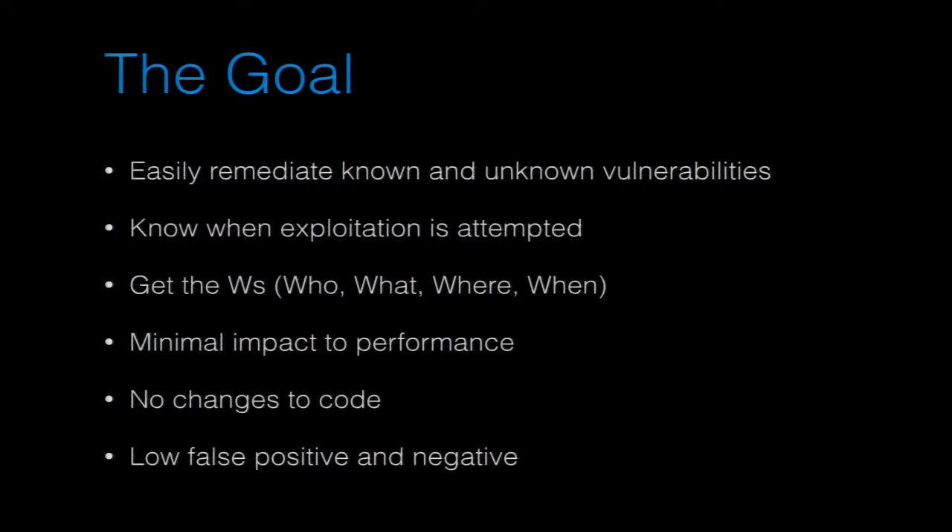Our goal is to easily remediate known and unknown vulnerabilities — and the unknown ones are the big thing, because we know we have them. If we know we have them, we can theoretically go in and fix them. But the unknown ones are the really dangerous ones. Those are the ones we want to stop, get notified that they exist, and then go in and fix them later.